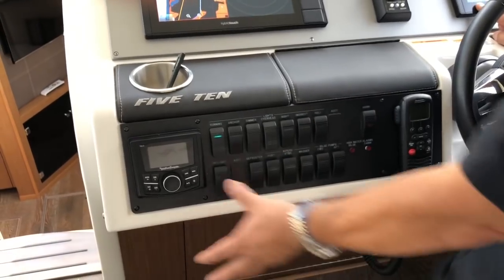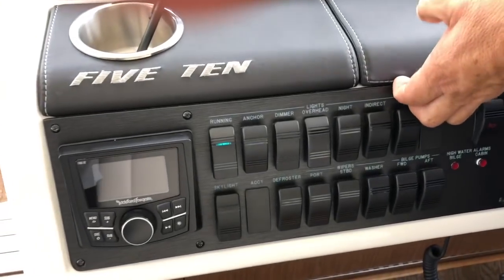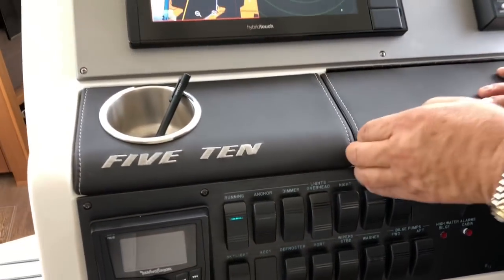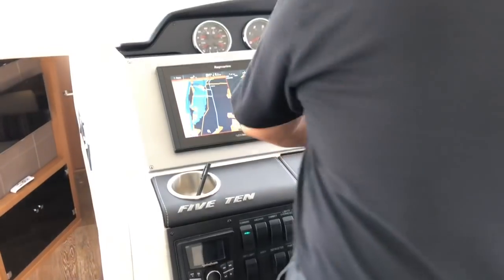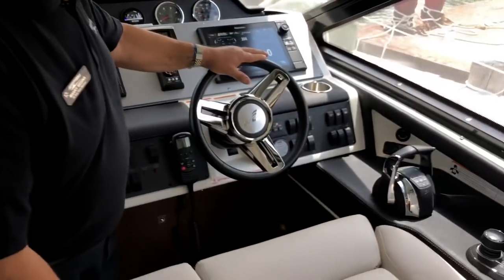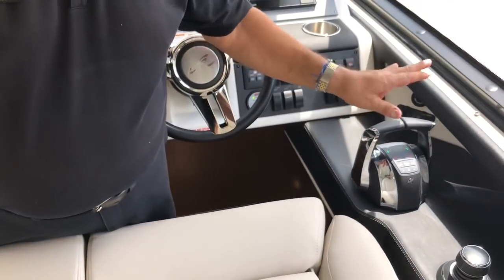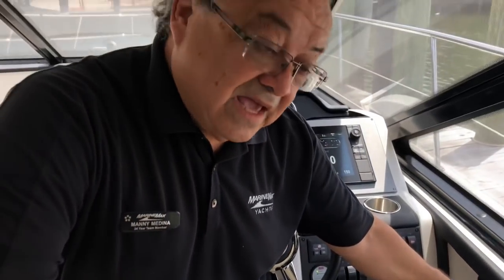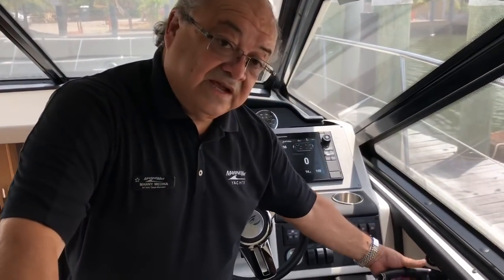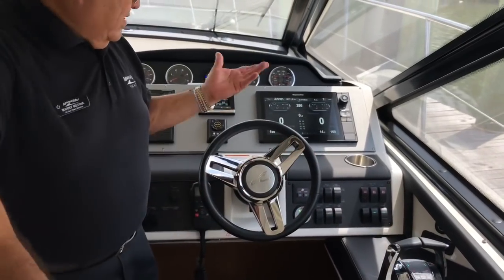There is a dimmer. Stereo remote control. Stainless steel drink holders. This is the smallest storage compartment. The steering wheel is adjustable. These are the electronic controls — when you move them you send electrical signals instead of cables, which is more reliable and a little nicer and softer so you can feel much better what you are doing.